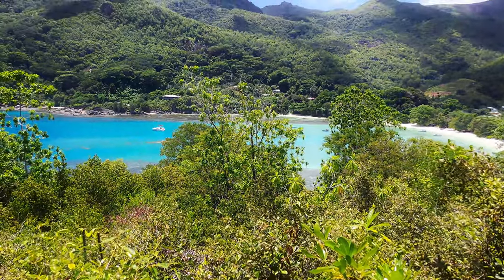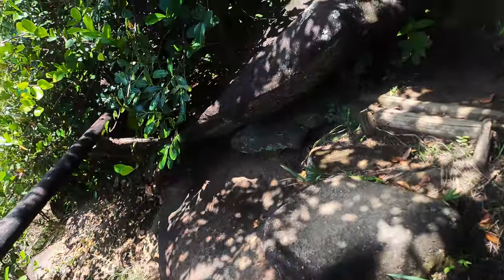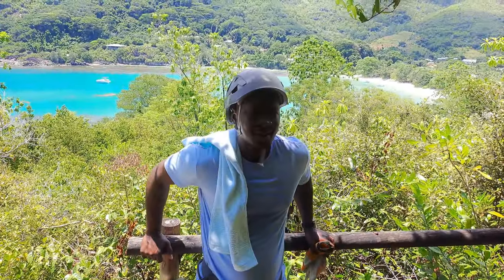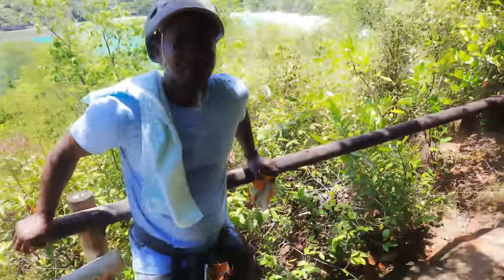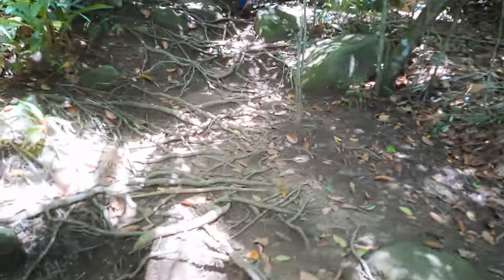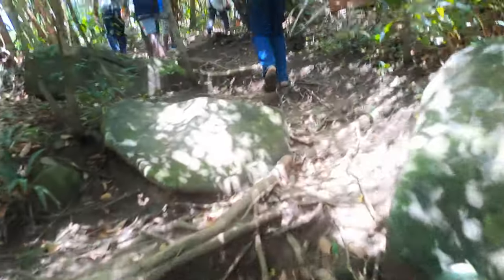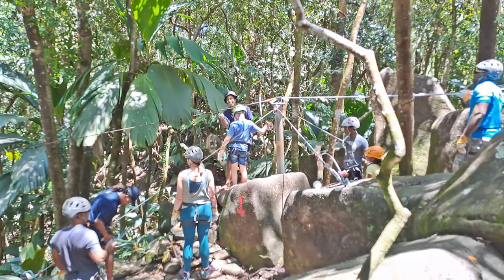We are now on our way up the hill and there are some beautiful views of the sea. We're walking up and enjoying the views — quite nice views of Seychelles. When you're up the hill the views are breathtaking. It's a good exercise as well, walking up the hill from the buggy endpoint to our starting point.